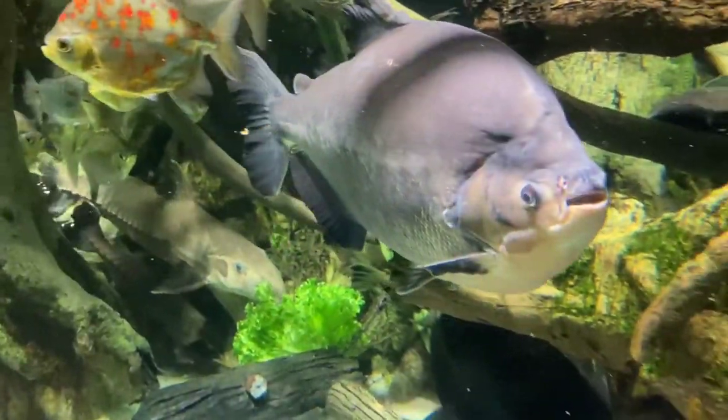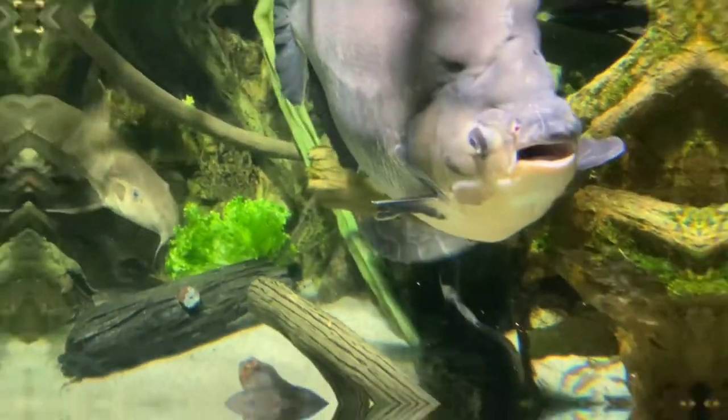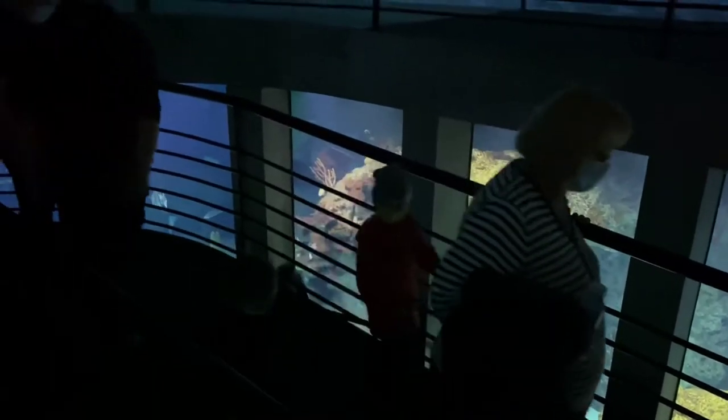As we move along with our journey through the aquarium, we move to the deep, dark depths. Here we can find multiple levels of stingrays, sharks, and fish living all together peacefully.